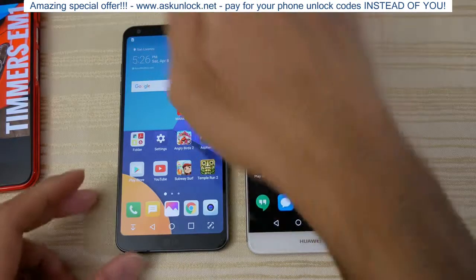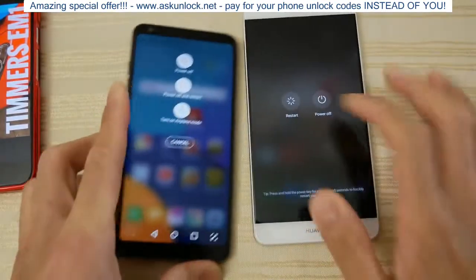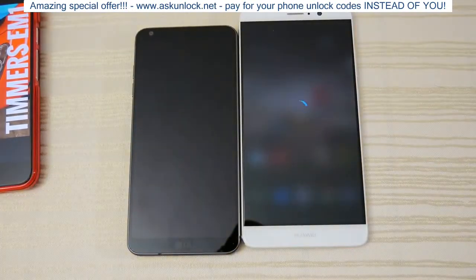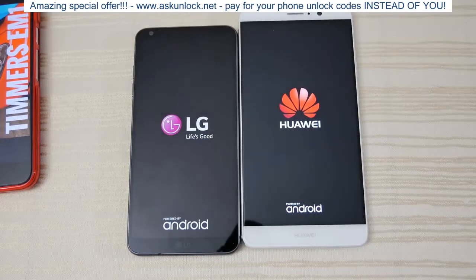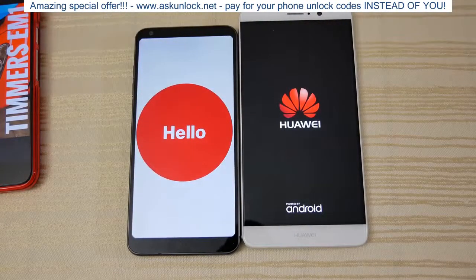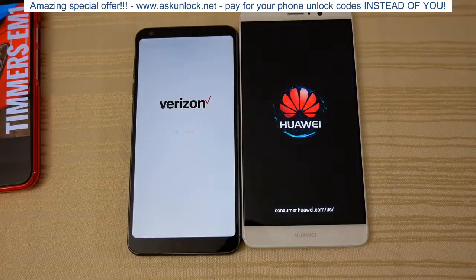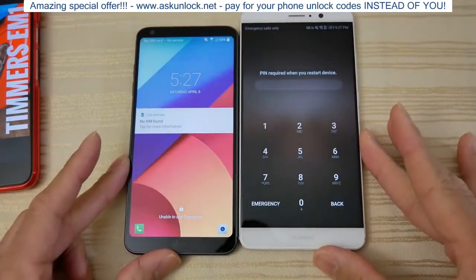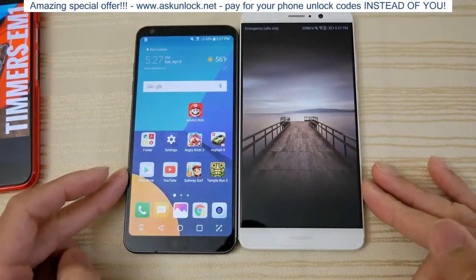Hey guys, just doing a quick speed comparison between these two phones. I'm gonna reboot both right now. We have LG versus Huawei today — the G6 on the left and the Huawei Mate 9 on the right. The G6 has a Snapdragon 821 and the Mate 9 has the Kirin 960. Both have 4 gigs of RAM. It looks like the G6 rebooted first, but a split second later the Mate 9 followed.